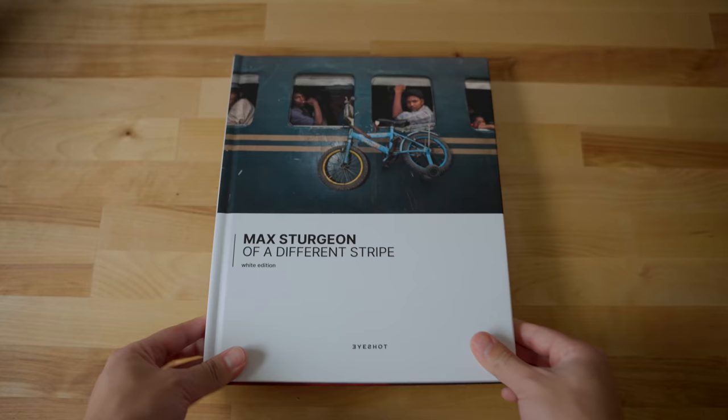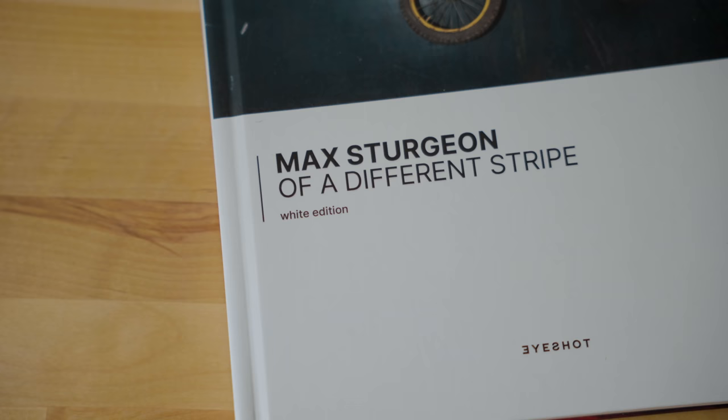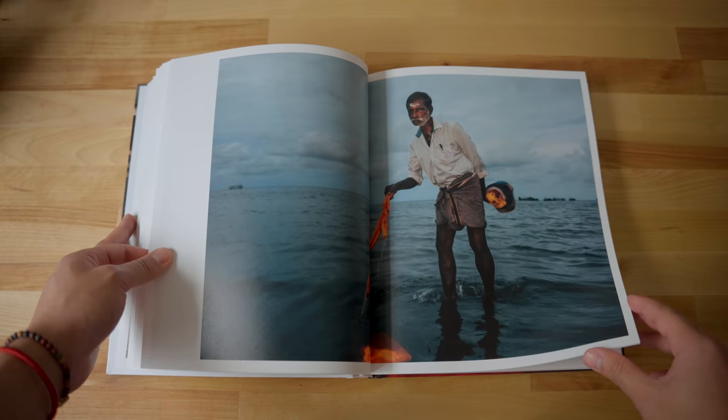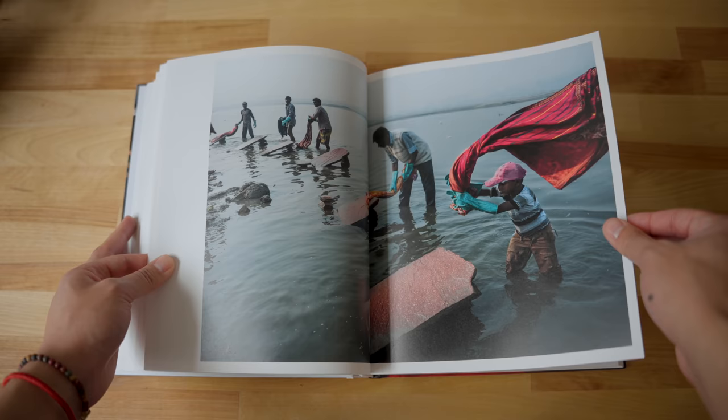Right here I have Max Sturgeon's second book, 'Of a Different Stripe.' Max Sturgeon is an American photographer and filmmaker, and this book consists of his work documenting the streets of India. I'm showing his work in this video because his work primarily uses a flash. I just want to see how he uses it in his photos and get a little inspiration for when I attempt to try this out myself. Thank you to iShot Publisher for sending this book out to me and for being today's sponsor — I'll talk more about them later in the video.